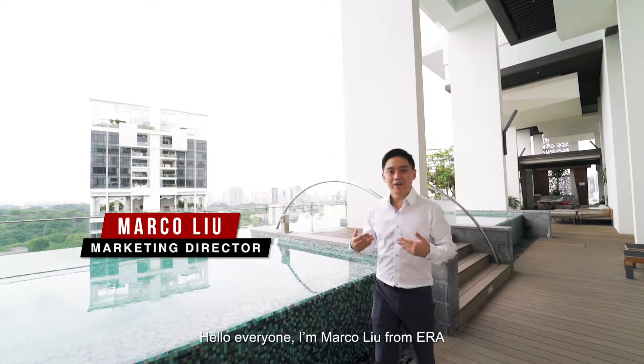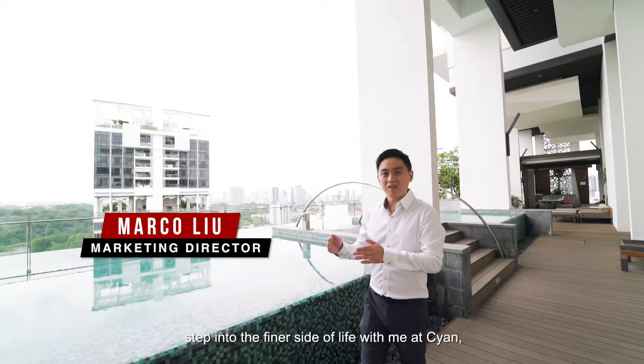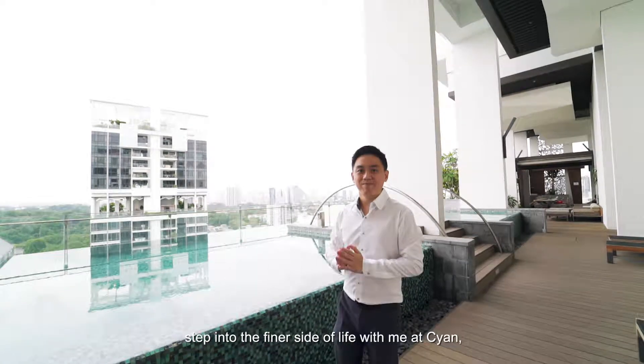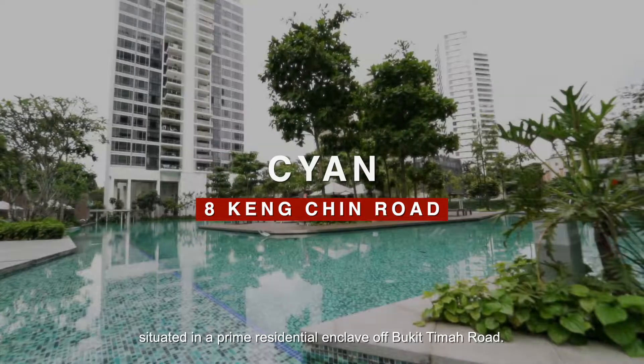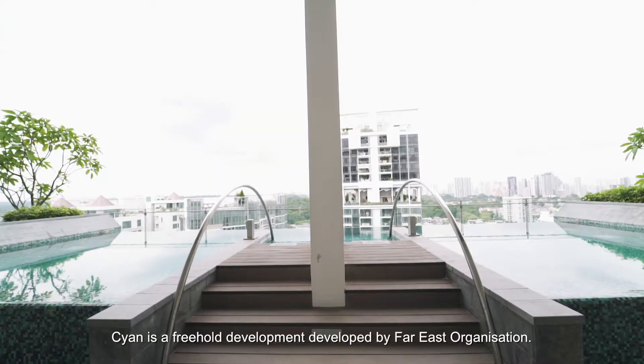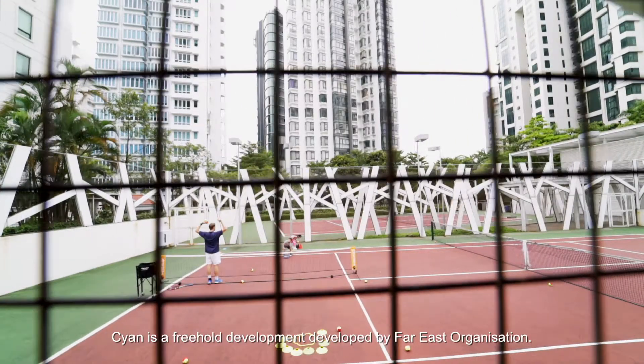Hello everyone, I'm Marco Liu from ERA. Step into the finer side of life with me at Saiyan, situated in a prime residential enclave off Bukit Timah Road. Saiyan is a freehold development developed by Far East Organisation.